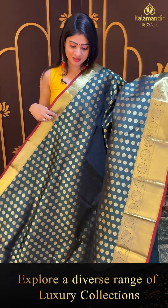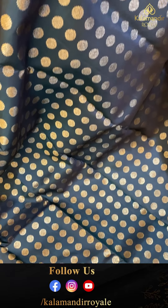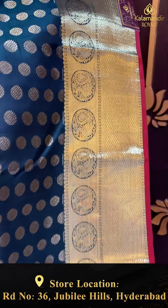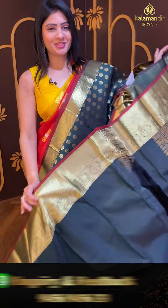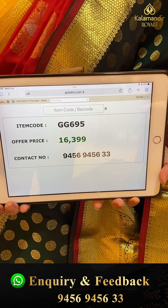Next — lovely bottle green color saree, my favorite color! Beautiful booties — floral booties in circles. Gold zari throughout. Coming to border — circles with peacocks, crosslands and checks with florals along with diamond booties. Coming to pallu — zari woven pallu in same color — single color looks very beautiful. Self blouse, plain with border. Pricing details: item code GG695 and offer price ₹16,399.